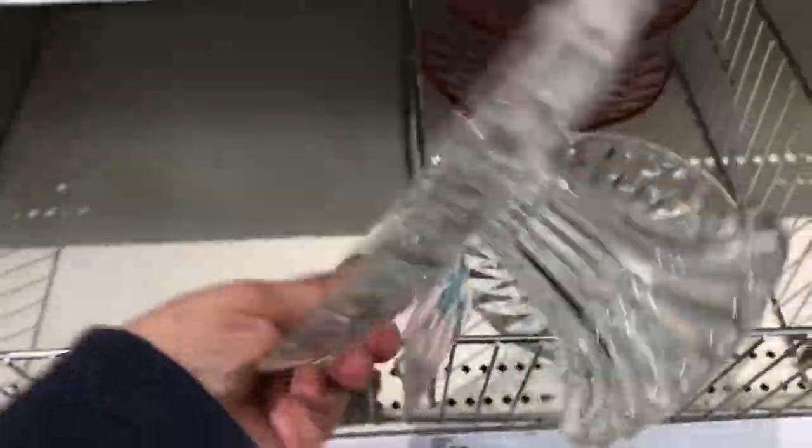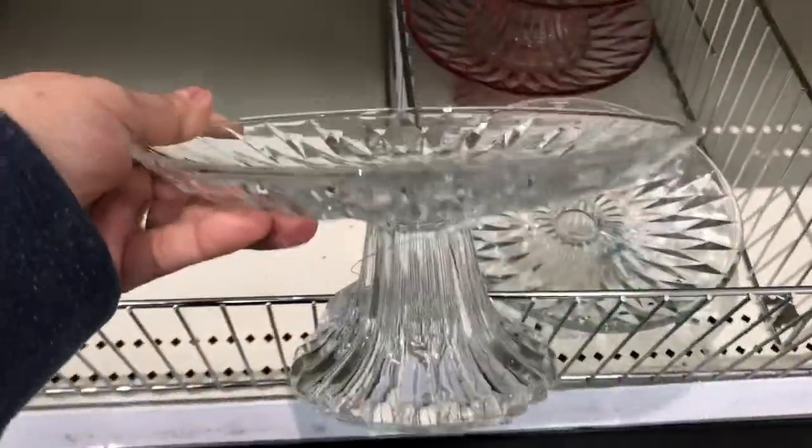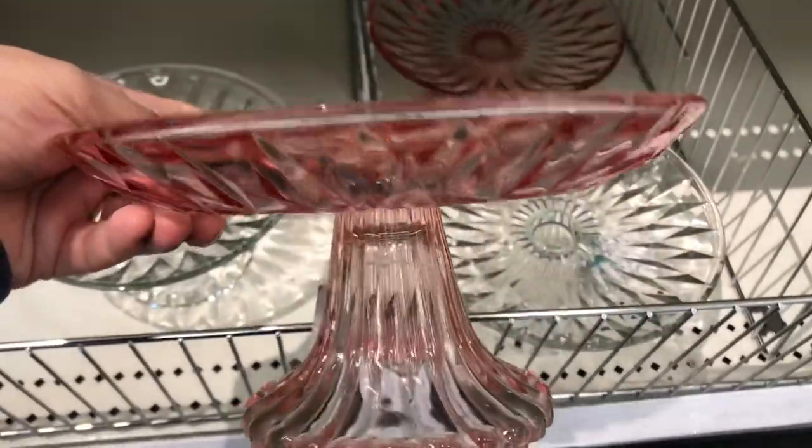These glass carafes were $3 each. And then they have the gorgeous cake plates — they look like crystal but of course they're glass, and they have a pretty rose color as well.